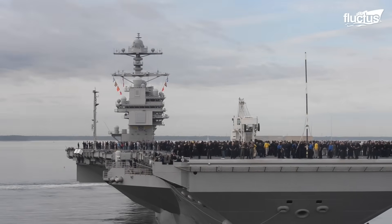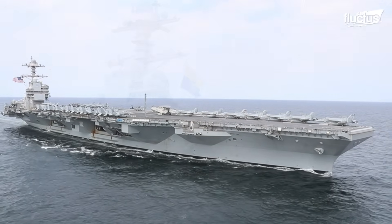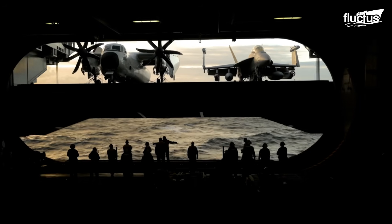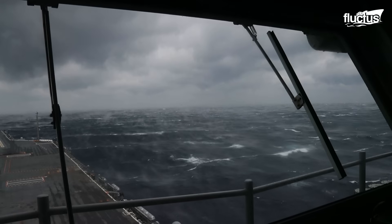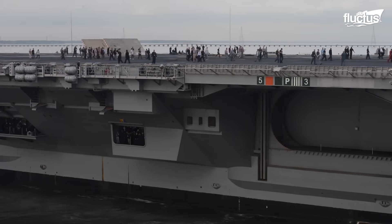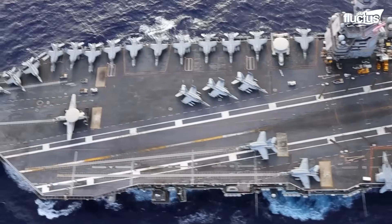The USS Gerald R. Ford would ultimately become the largest aircraft carrier in the world and, by displacement, the biggest warship ever built. It is the lead vessel in its class, which also bears its name. These cutting-edge aircraft carriers are the most sophisticated in the U.S. Navy, stretching over 1,000 feet in length and able to accommodate as many as 80 aircraft at once.